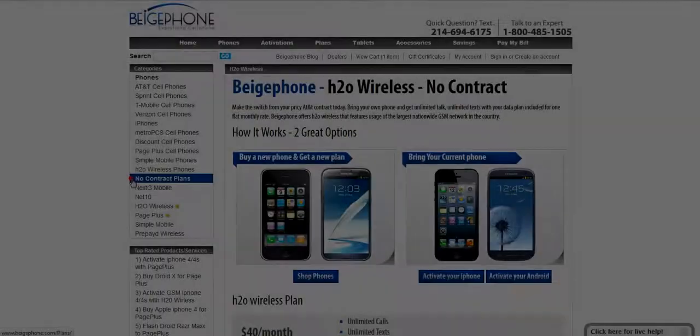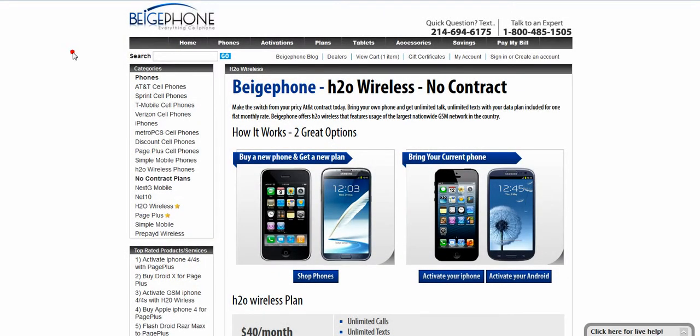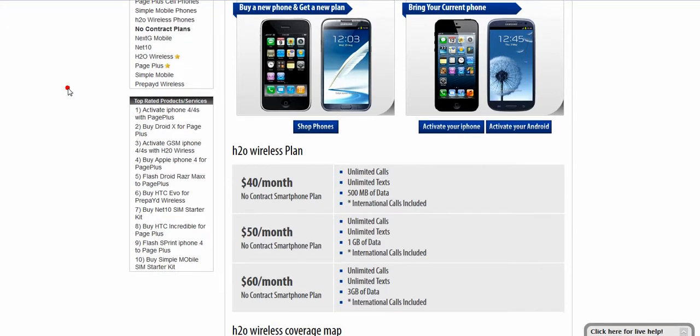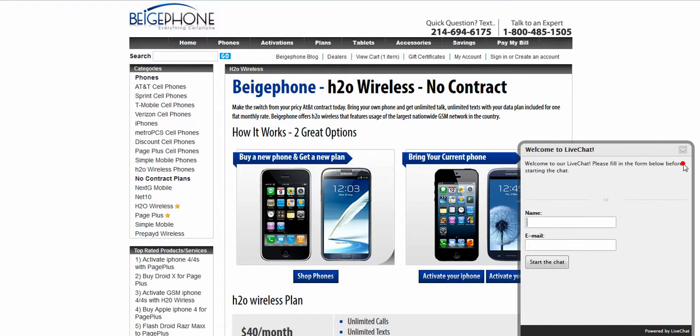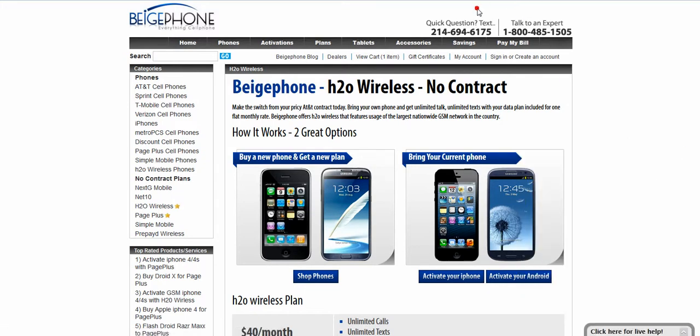Yes, we're serious — $12 a month. View available plans from PagePlus, HTO Wireless, and other no-contract wireless providers on our website. And if you have any additional questions, feel free to open a live chat, give us a call, or you can even text us a quick question. Thanks for visiting BeigePhone.